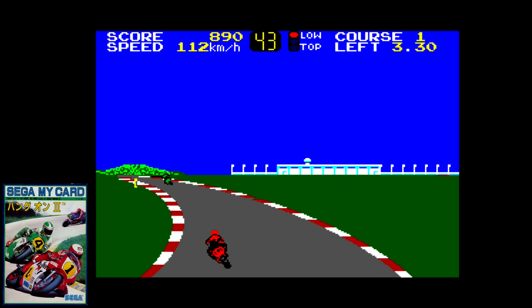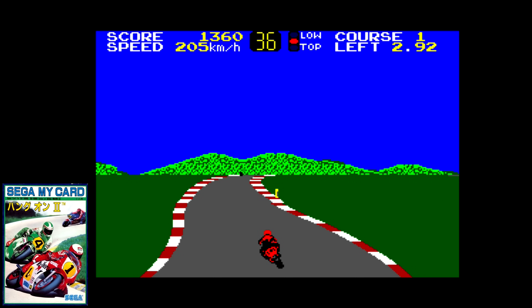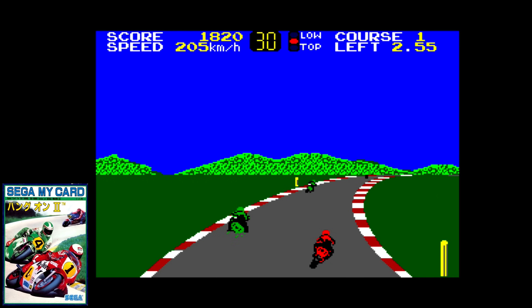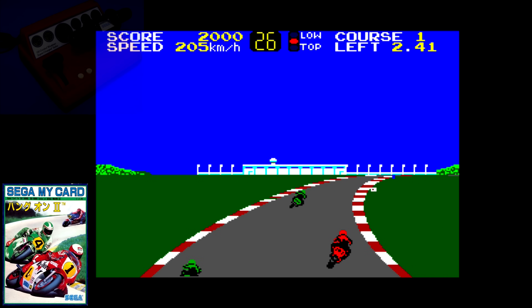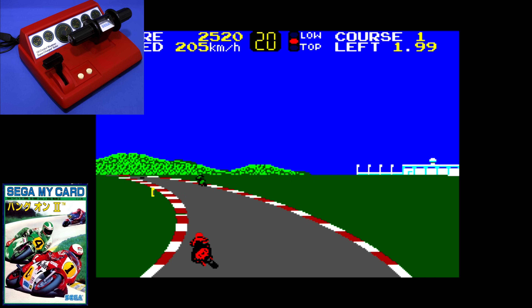Hang On 2 was an interesting one because console sprite scaling was pretty rare back then, even more so on the SG-1000. While I wouldn't call it impressive, Sega did what they could given the limited technology. The sprites are smooth and the gameplay is responsive. It doesn't hold a candle next to the Master System version, but it did have a dedicated controller called the Bike Handle 400. I missed the classic music from the series the most.